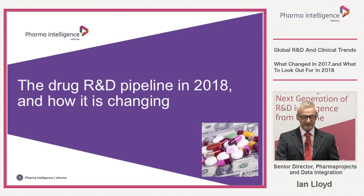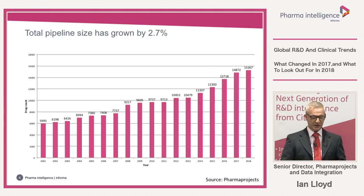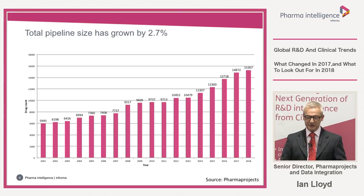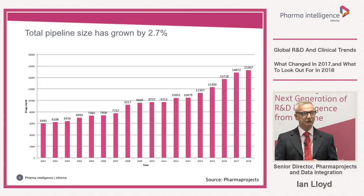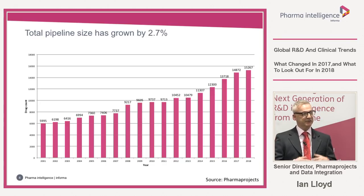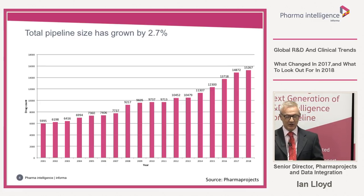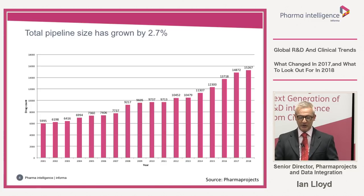The drug R&D pipeline in 2018 and how it's changing. We start with the headline figure — the total number of drugs in the pipeline at the start of 2018. By pipeline we mean all drugs from preclinical stages through Phase I, Phase II, and Phase III, through the pre-registration phases and up to and including launched. The 2018 figure is 15,267.